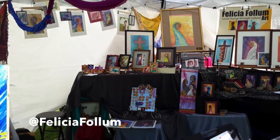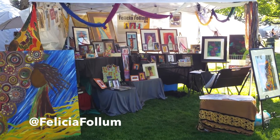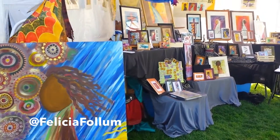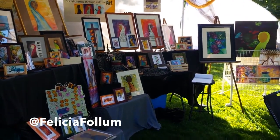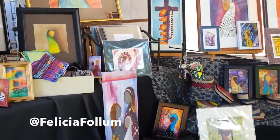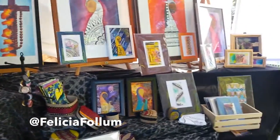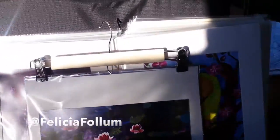Day two. Getting all set up. I'll try to get a good photo later of the booth set up. I noticed that the sunlight wasn't super good for photographing.